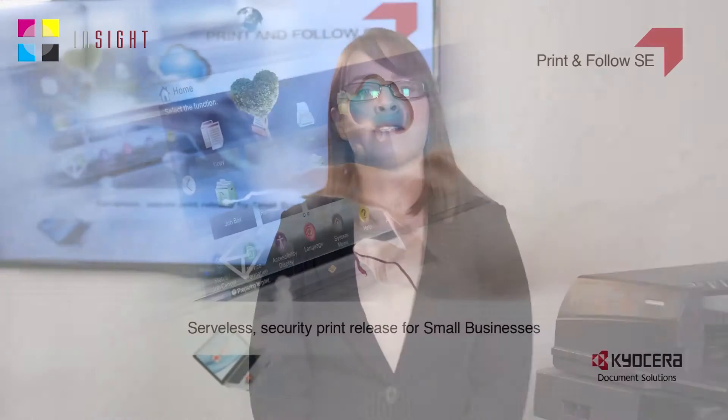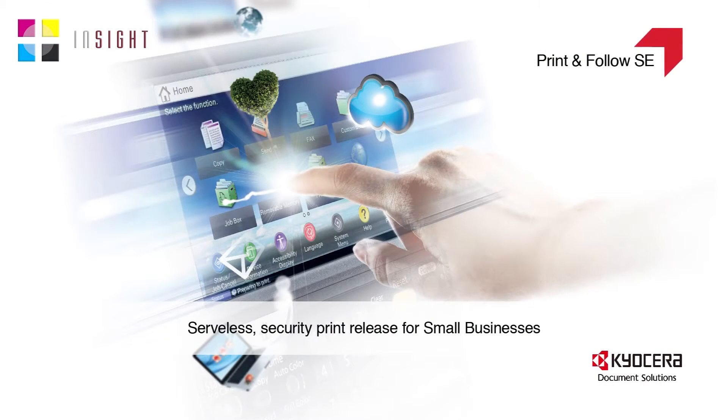Hi, my name's Sarah. I'm one of the product managers here at Kyocera Document Solutions. Today I'm here to talk to you about Print and Follow, our latest HyPAS application designed for UK small businesses.